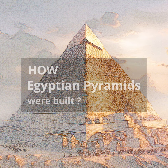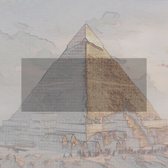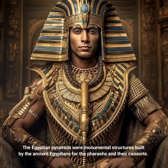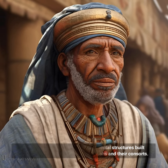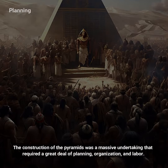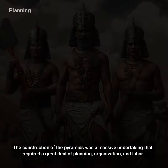How Egyptian Pyramids Were Built. The Egyptian Pyramids were monumental structures built by the ancient Egyptians for the pharaohs and their consorts. The construction of the pyramids was a massive undertaking that required a great deal of planning, organization, and labor.